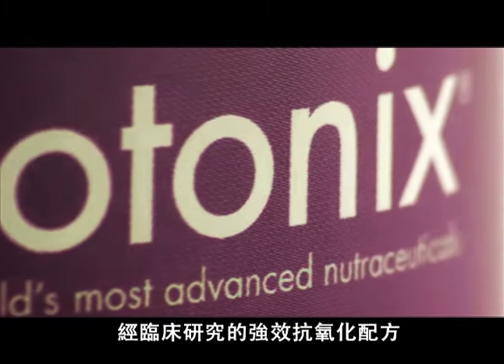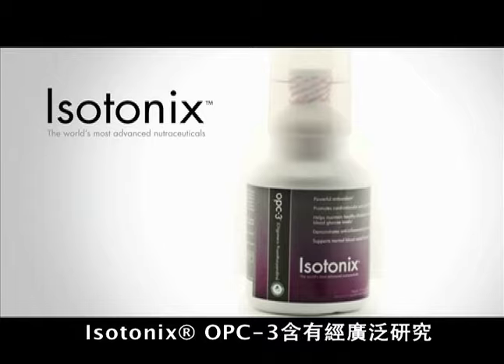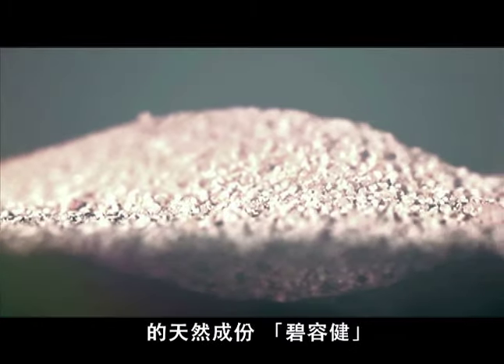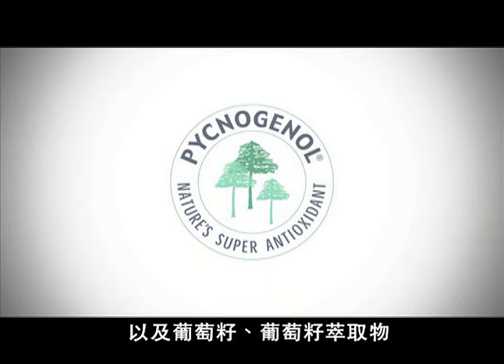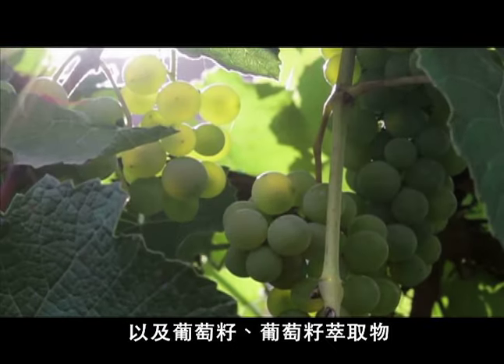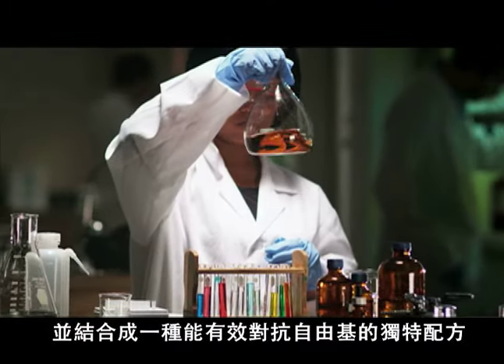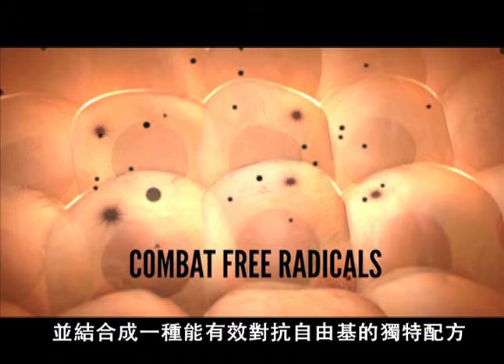A powerful clinically studied antioxidant formula, Isotonix OPC-3 contains one of the most extensively studied natural ingredients, pycnogenol, as well as grape seed and grape skin extracts, bilberry, and other bioflavonoids, and works through its synergistic ingredient combination to combat free radicals.